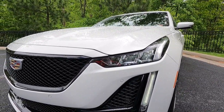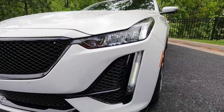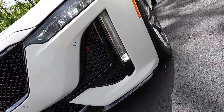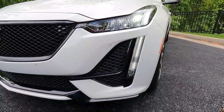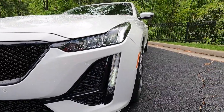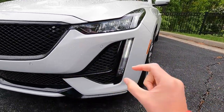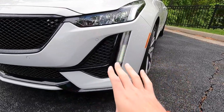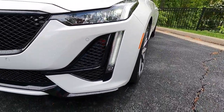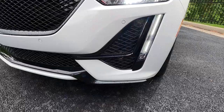With the CT5 V-Series, you get LED headlights with IntelliBeam — which is just a fancy way of saying automatic high beams. You also get LED daytime running lights, LED turn signals, and with the $3,920 premium package, you get front LED cornering lights. At 15 miles per hour, turning the steering wheel activates the cornering light on that side for better illumination. At 35 miles per hour with your turn signal on, they activate as well.